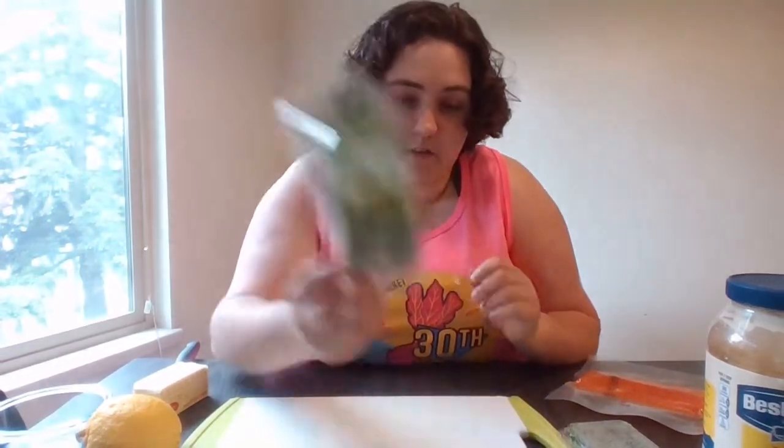You'll also need some dill — this is baby dill that I just got at the store. I have two of them because I like dill. You also might need mayonnaise if you want to dip. Then you're going to need some butter and lemon. And then, of course, your regular kitchen tools. So let's get started.